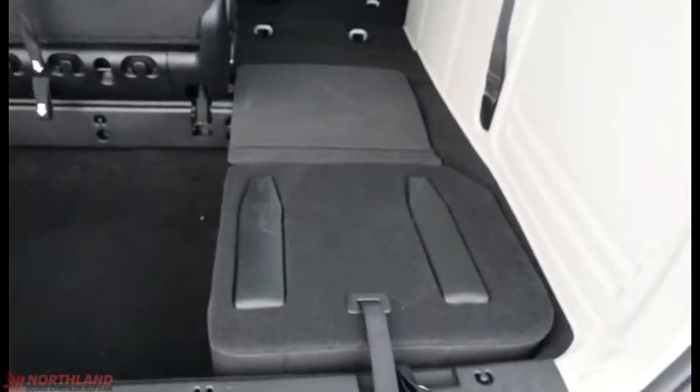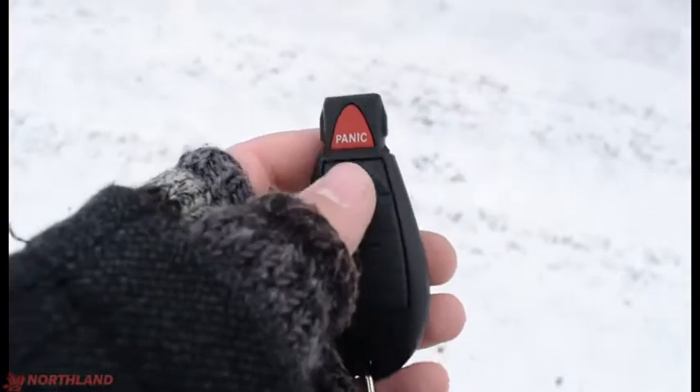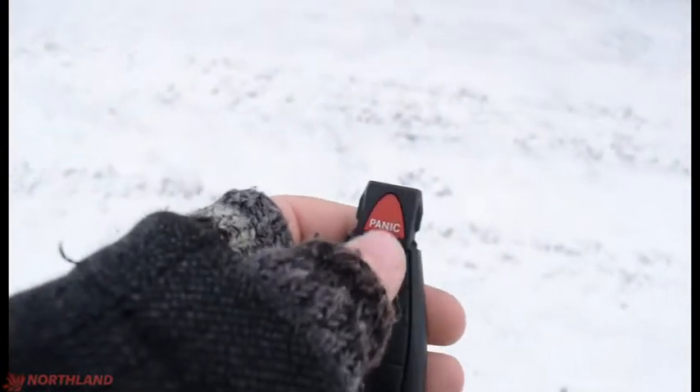Number one is right here — pull that, two is right here, three and four is right here. Folding it into the ground just like that, giving you even more room. Got our key fob here: two presses to unlock, one press to lock, and we've got our panic button there. Let's unlock and take a look on the inside.